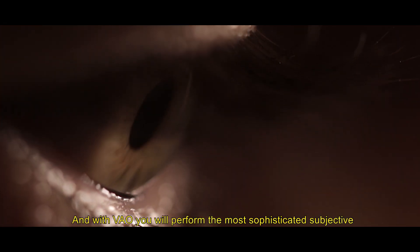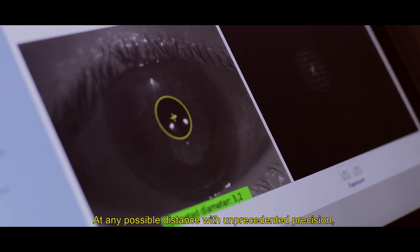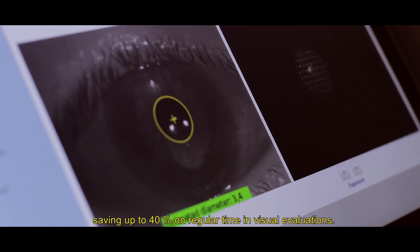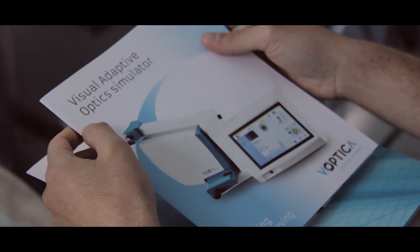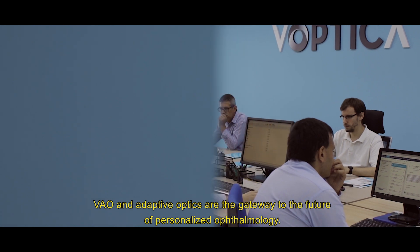With VAU you will perform the most sophisticated subjective refraction for eye prescription ever — wavefront guided, at any possible distance, with unprecedented precision, saving up to 40% on regular time in visual evaluations. VAU and adaptive optics are the gateway to the future of personalized ophthalmology.